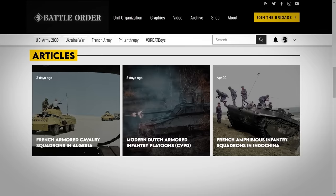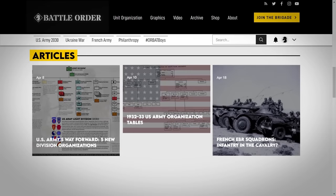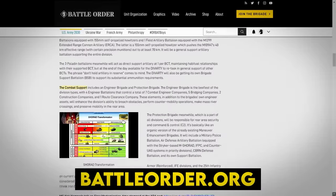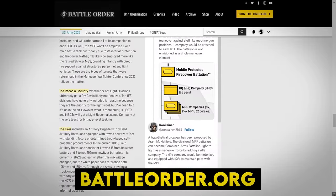I've posted seven new articles on my website since my last video, and I've also uploaded the original ARVN Tables of Organization this video is based on. Create a free account on battleorder.org to get email notifications when I upload new articles, videos, and primary source documents.